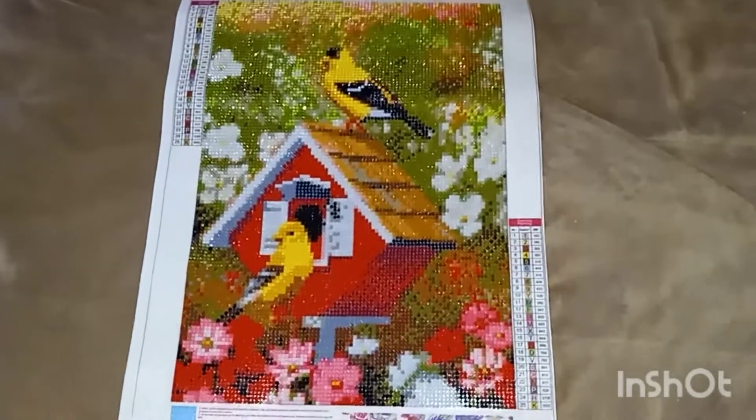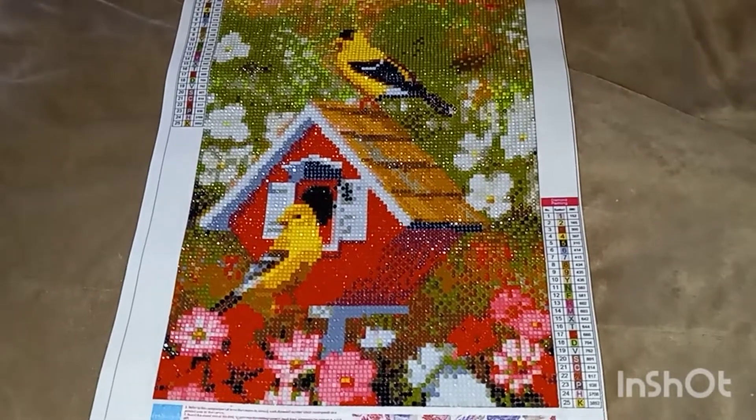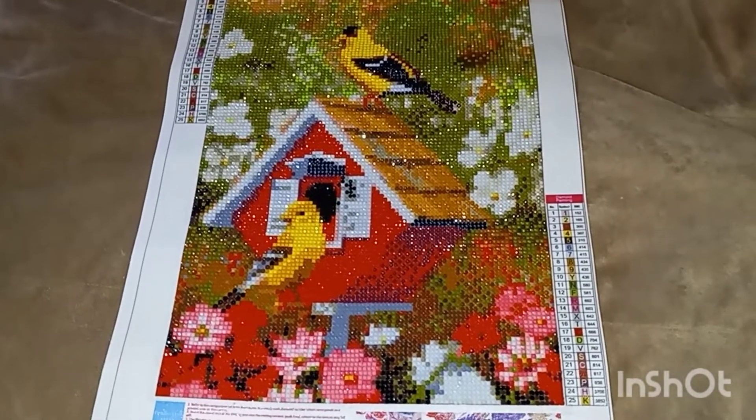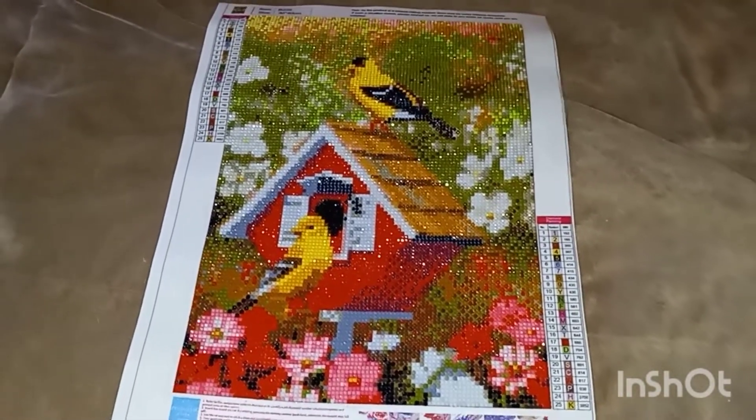I ordered this one — it came in a two-pack from Amazon, but it's not available anymore. You might be able to find the individual picture, but the two-pack is not available.